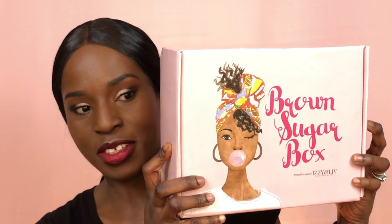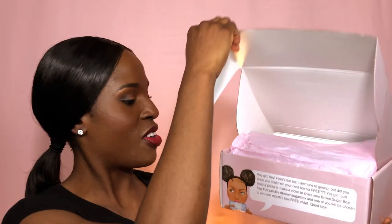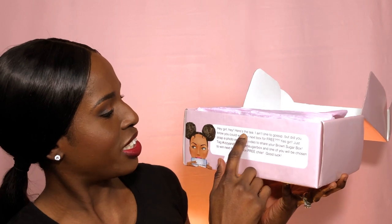Today I want to talk to you all about a box I got from Brown Sugar Box by Izzy and Live. This is my first time getting this box — it's right here, hope you can see it. It's a really nice pink, beautiful box. It also has their names on here: 'Culture, Confident, Soul.' On the back there's some information, hashtags and stuff you can look up on Instagram.